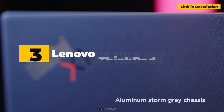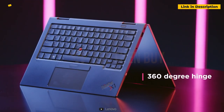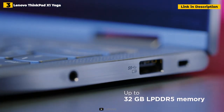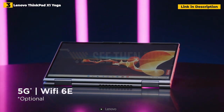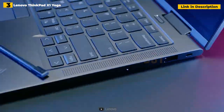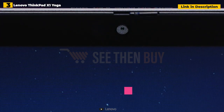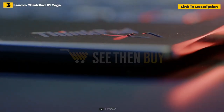3rd place: Lenovo ThinkPad X1 Yoga. While the matte black carbon fiber featured on most ThinkPads is great, the aluminum and magnesium ThinkPad X1 Yoga is a stunning departure. This convertible 2-in-1 has a thin design, a vivid display, a best-in-class keyboard, and a long battery life — combining to offer the ideal Lenovo convertible laptop. You also get extras like a built-in pen slot and a camera cover. If you want to use a pen or prefer a flexible design, consider the Yoga over the X1 Carbon.